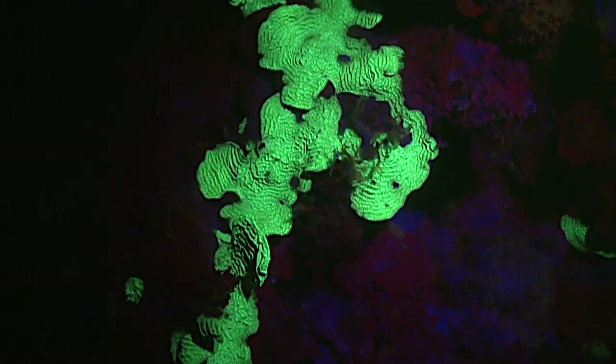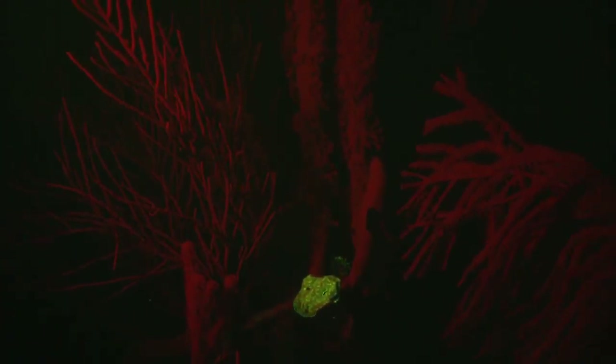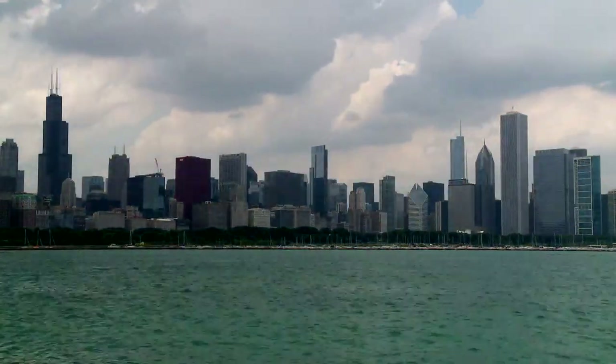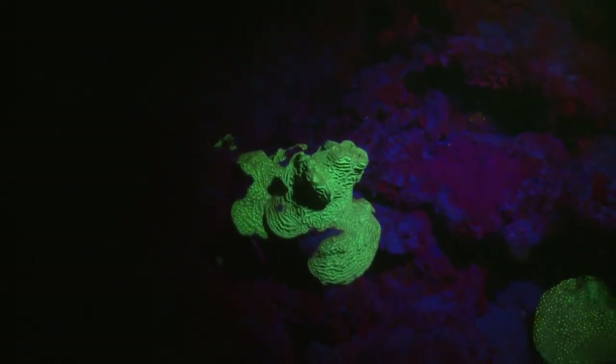No, we are not swimming through the blacklight poster section at Spencer's. It's not an alien landscape. We haven't been smoking anything funny. And when we talk about taking a trip on LSD, we mean cruising along Lakeshore Drive in Chicago. This, of course, is a coral reef.